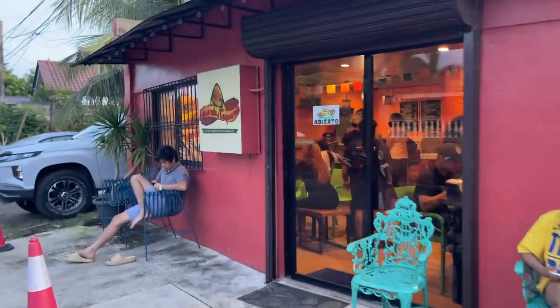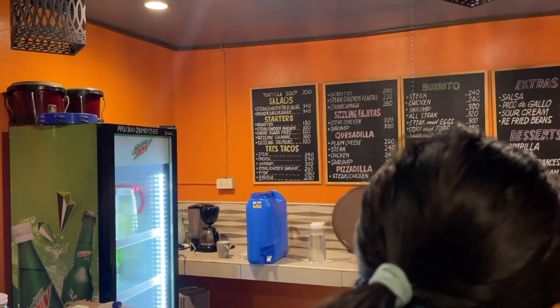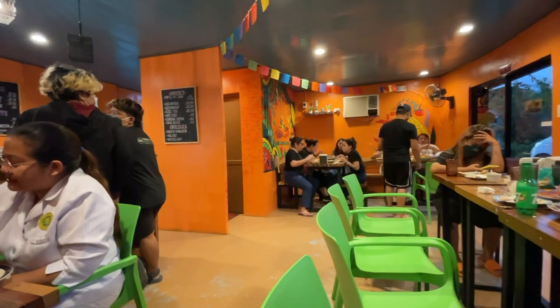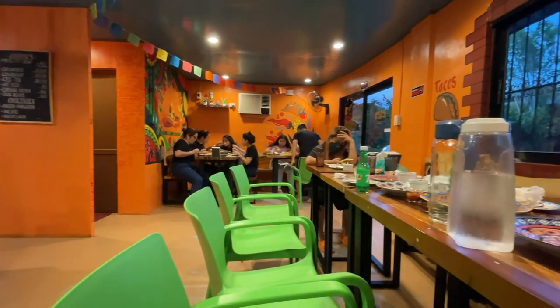This place is called Eduardo's Taqueria and supposedly according to the pictures it looks like a very authentic Mexican restaurant. We were just passing by and it's packed. It's about five o'clock and they close at six, so we'll see. Based on what we're seeing so far, it looks pretty authentic. The street taco is obviously not corn tortilla — a little bit of flour.